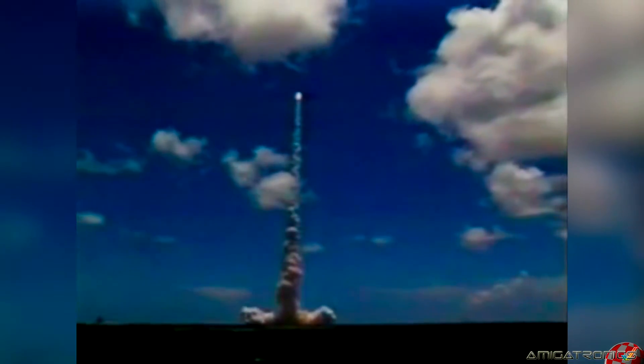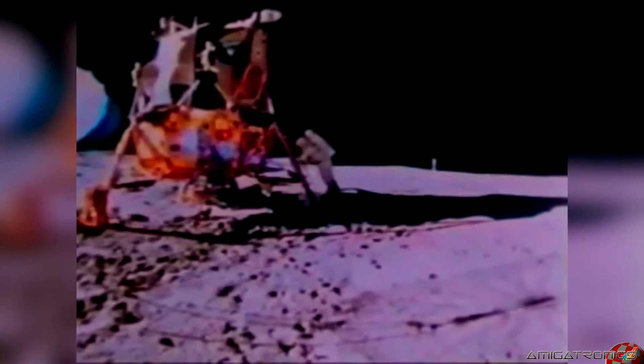Kennedy Space Center and Cape Canaveral Air Station, the primary home of America's space program for over 40 years. Since the first American satellite was launched in 1958, the facilities at Cape Canaveral have supported some of the most historic missions in space exploration — from Alan Shepard, the first American to fly into space, through Neil Armstrong, the first man to set foot on the moon, to today's space shuttle and unmanned satellite launches.